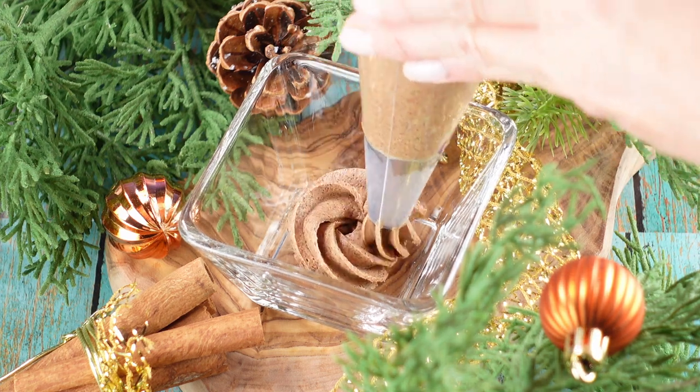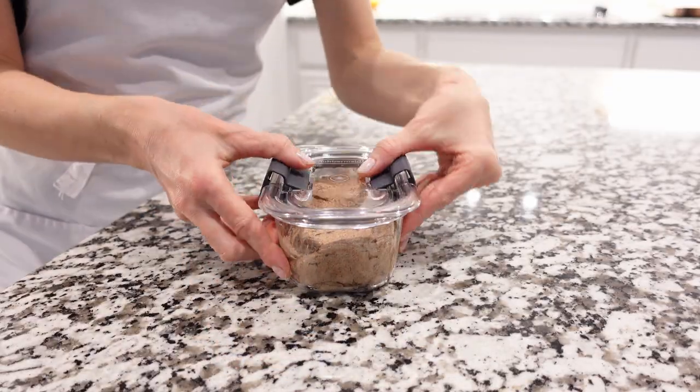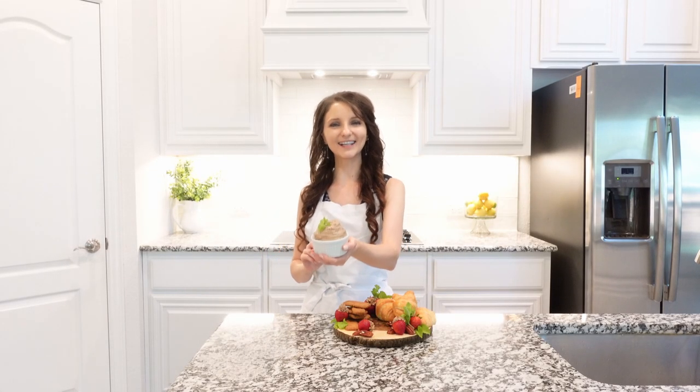At this point the spread is ready to be used. You can transfer the spread into a pastry bag and decorate cupcakes or cakes, or you can store it in an airtight container and keep it in the fridge for up to one week.